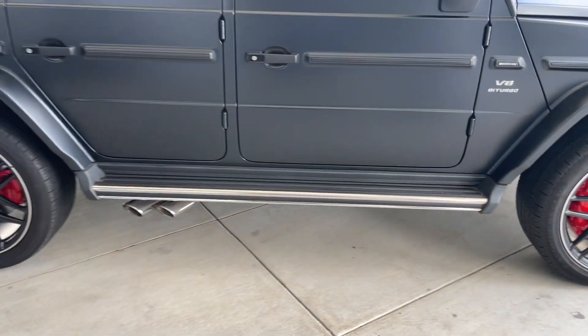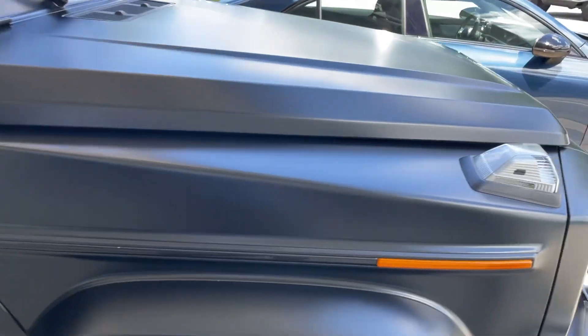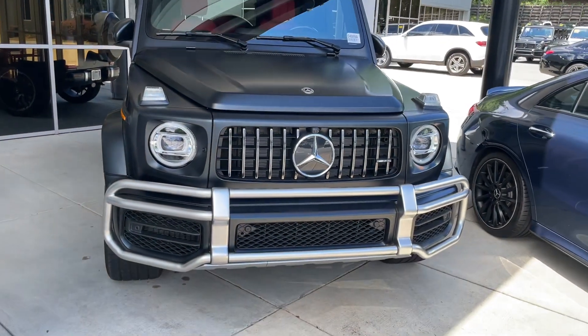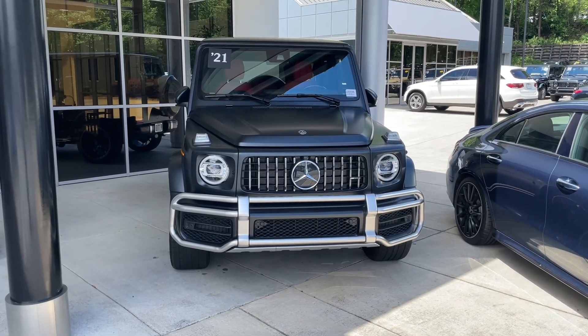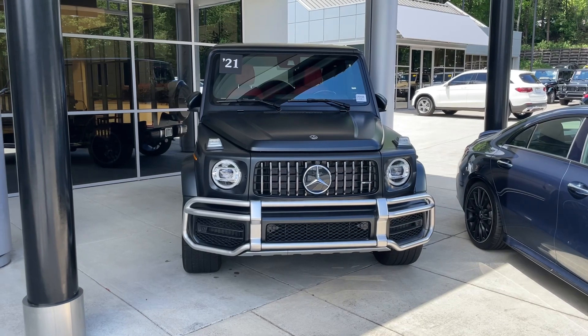Anyway, that is your V8 bi-turbo G63 wagon. Hope everybody has a great day — just shooting some videos out here at Mercedes and some other dealerships. It's Sunday, I'm off work today, so just putting some videos up. I will see you on the next video. Everybody have a great Sunday. Bye-bye.